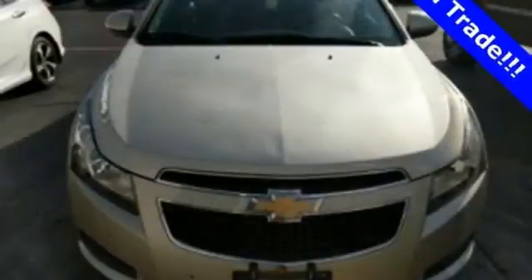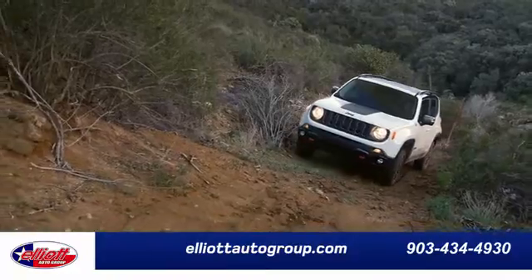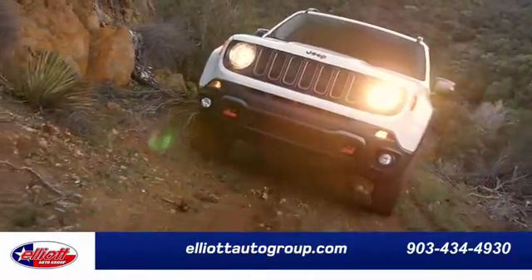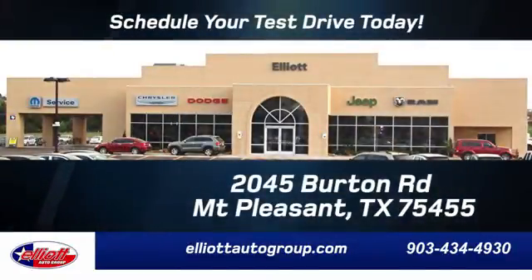This Cruze goes far beyond expectations. See it for yourself today. Elliott Auto Group — we don't do things the old way, we do them the right way. Schedule your test drive today. We are located just off I-30 on Burton Road in Mount Pleasant.